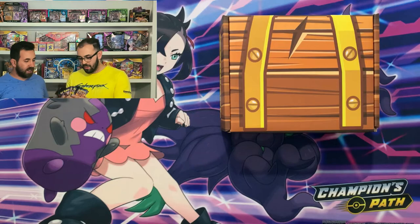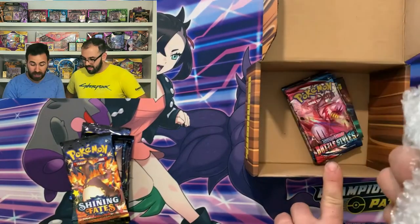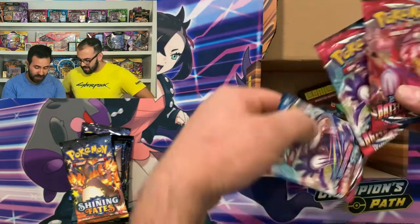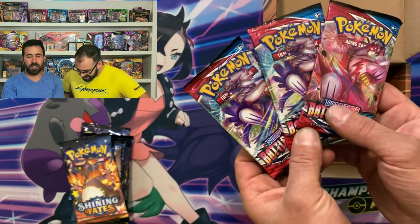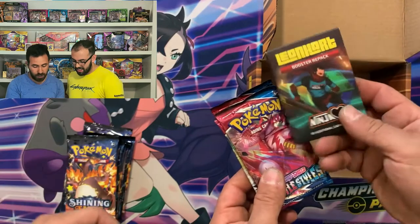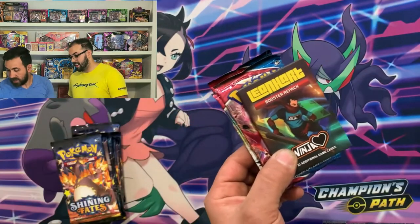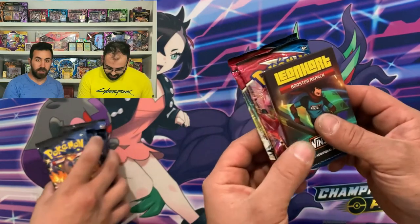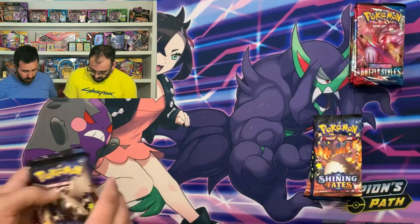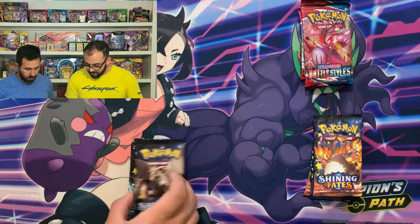We're already on a roll. We got 10 Shining Fates packs from the ETB. Let's open up and see what we have inside. Some fantastic bubble wrap — it smells like Leonhardt. Some real shiny Battle Styles packs. They're wicked shiny. And of course it comes with the custom booster pack, the Ninja booster pack. Anything can happen in those packs. There's been reports of some really nice stuff. We'll open that last.